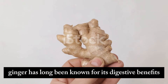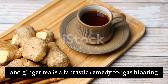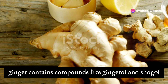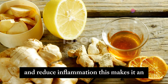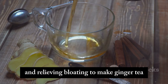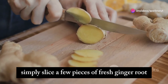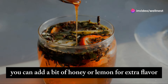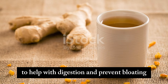Ginger has long been known for its digestive benefits, and ginger tea is a fantastic remedy for gas bloating. Ginger contains compounds like gingerol and shogol, which can help relax the muscles in your gastrointestinal tract and reduce inflammation. To make ginger tea, simply slice a few pieces of fresh ginger root and steep them in hot water for about 10 minutes. You can add a bit of honey or lemon for extra flavor. Drink this tea after meals to help with digestion and prevent bloating.